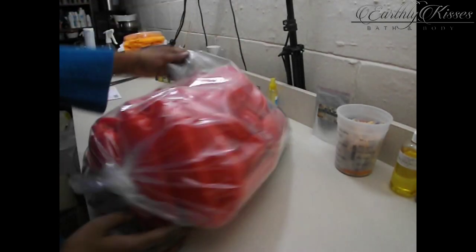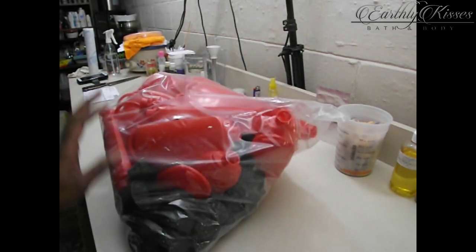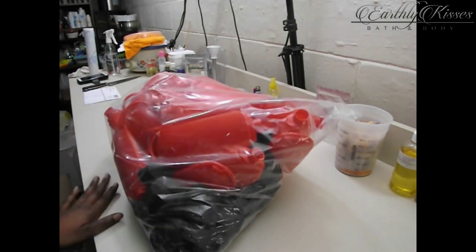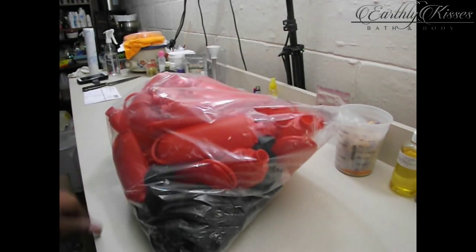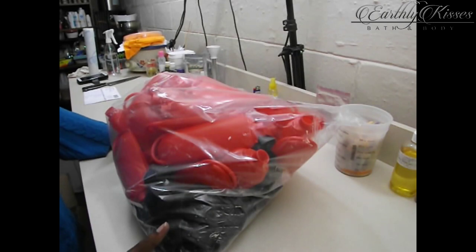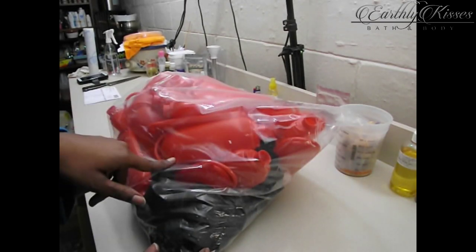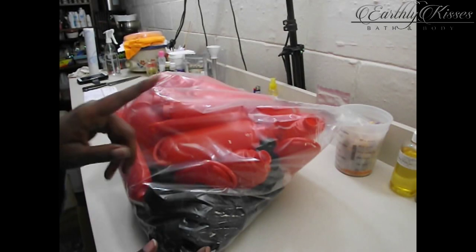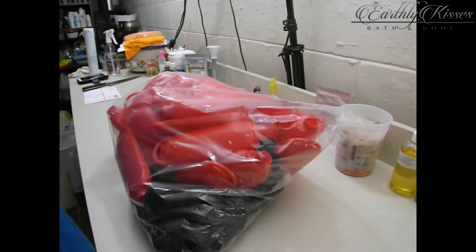First, the boring part: I ordered some tottle bottles for some lotion. For all you newbies looking to get into soaping and handmade bath and body, Wholesale Supplies Plus has a surplus section. If you go there, you can get some really cool deals on things you don't normally see listed on the site. For example, I don't think they regularly carry bottles in this color, but I went to the surplus section and it was marked down really, really low, so I ordered some.